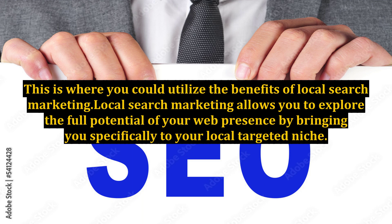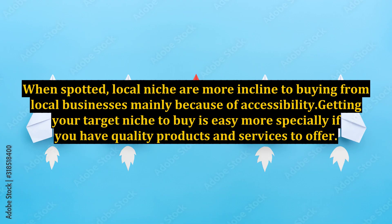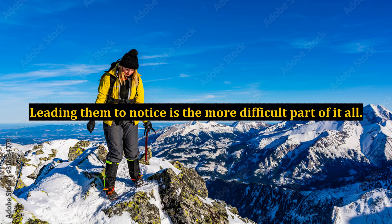Local search marketing allows you to explore the full potential of your web presence by bringing you specifically to your local targeted niche. When spotted, local niches are more inclined to buying from local businesses mainly because of accessibility. Getting your target niche to buy is easy, more especially if you have quality products and services to offer. Leading them to notice is the more difficult part of it all.